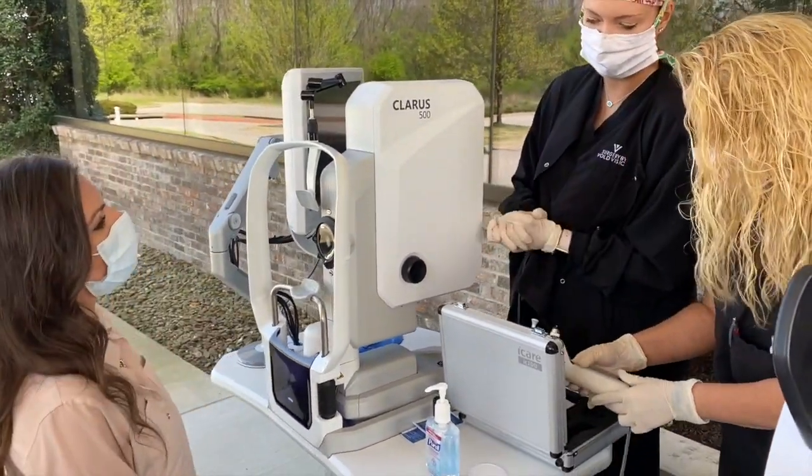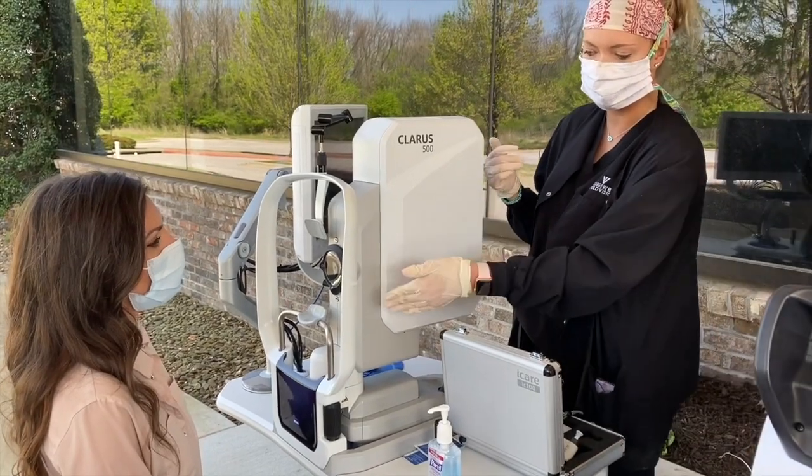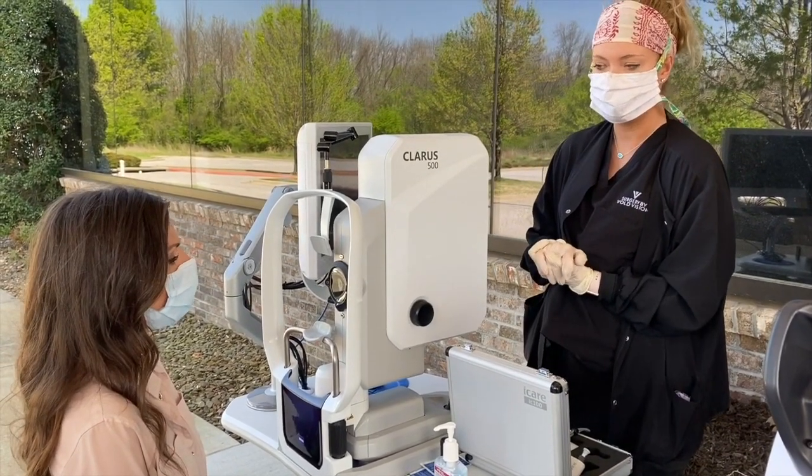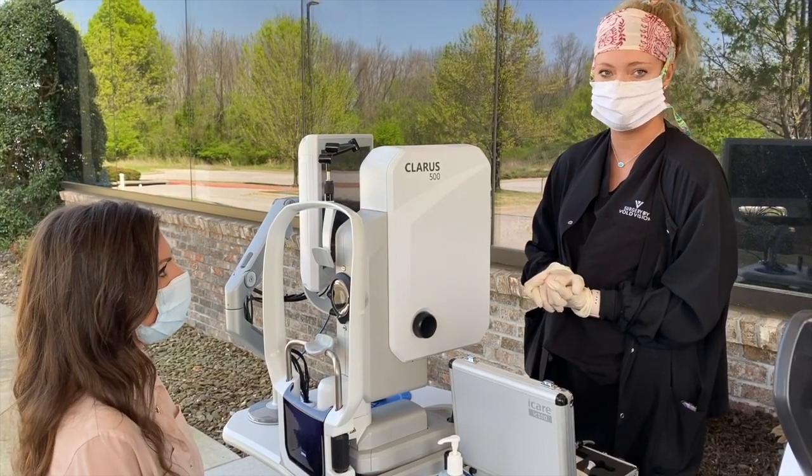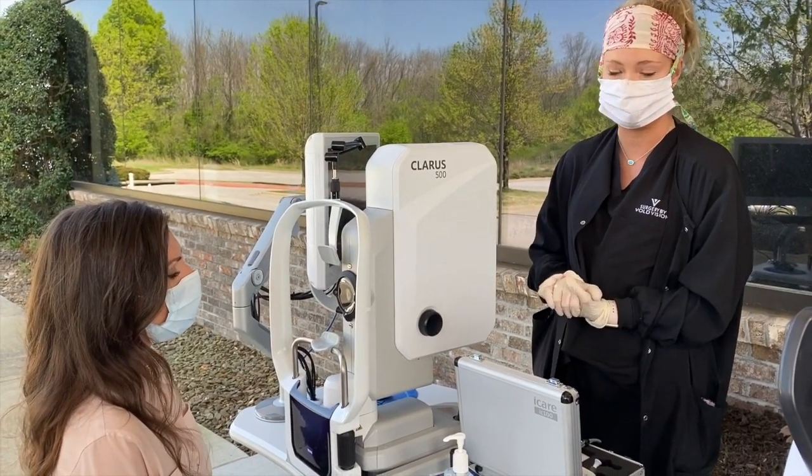Our last step is we're going to take a fundus photo. It's very simple — chin and forehead in there. This just lets our doctor review the health of the back of the eye and rules out any diseases. It's equivalent to being dilated so they get a good view.